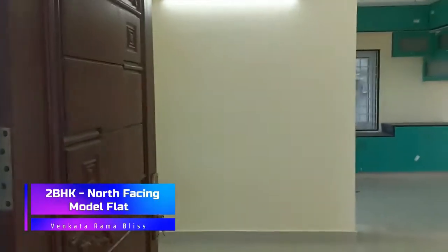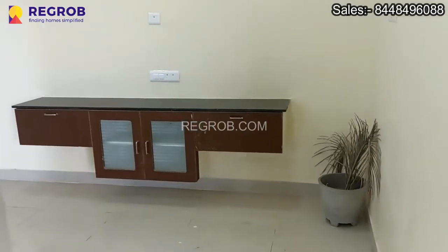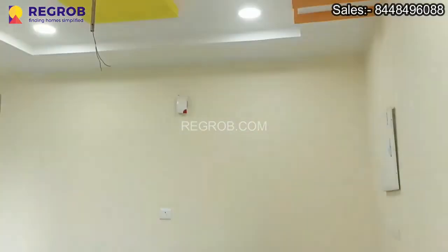Hi everyone, here in this video we are at a residential project named Venkata Rama Bless. We are now taking you into a 2 BHK north-facing model flat to give you the interior view.